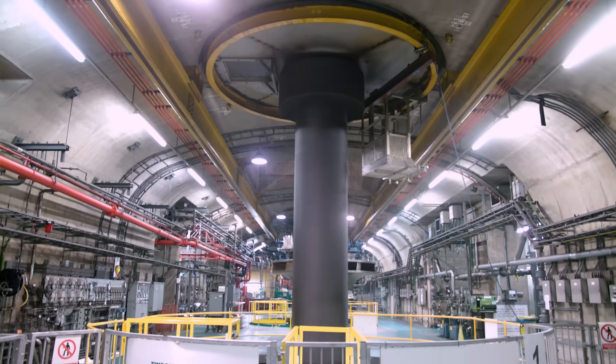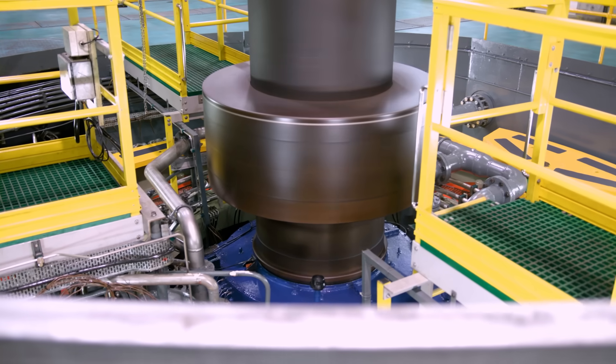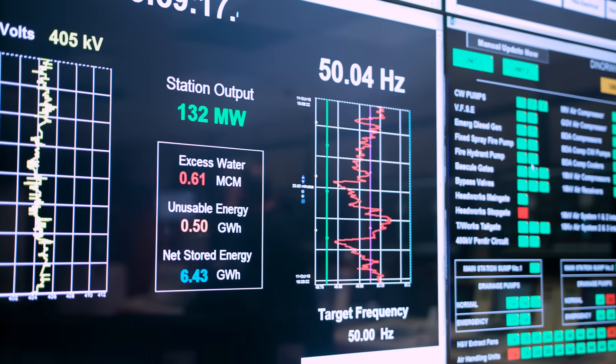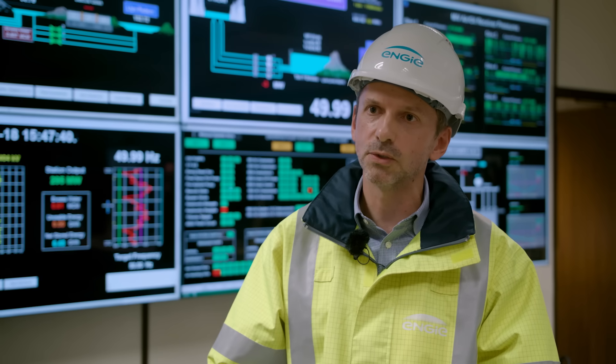We release that potential energy through the station. It drives a turbine that spins around at synchronous speeds, connected to the grid. It drives a generator, converting that into electricity, which we then export onto the national grid.